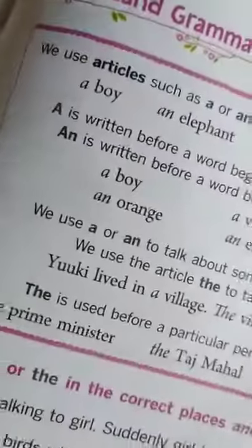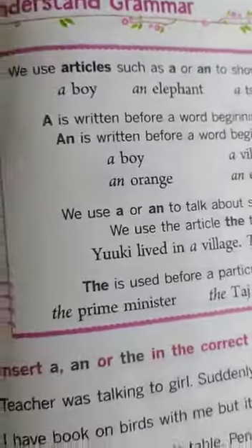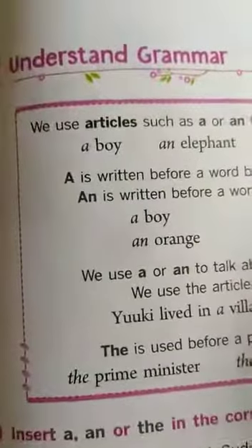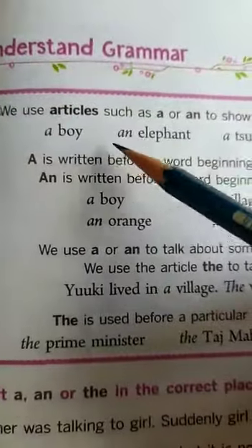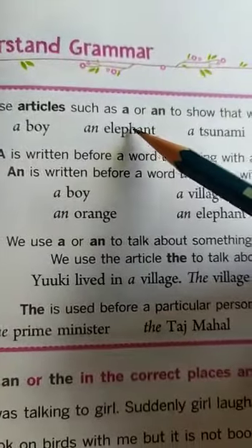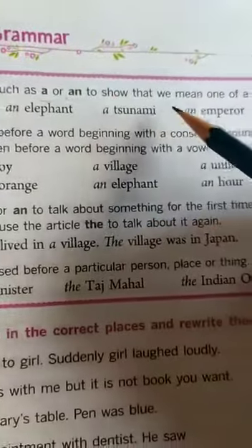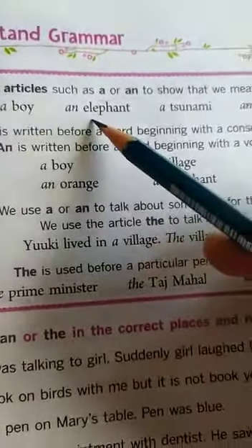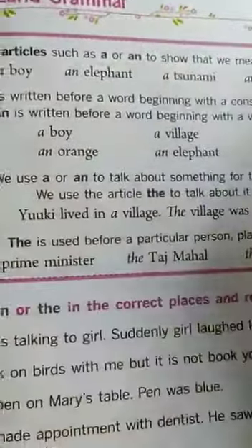Next, understand grammar. This is page number 49, for class 4 children. We use articles such as 'a' or 'an' to show that we mean one of a noun — a boy, an elephant, a tsunami, an emperor — like this we have to use.